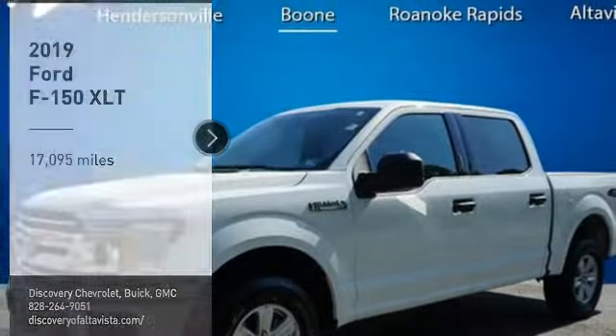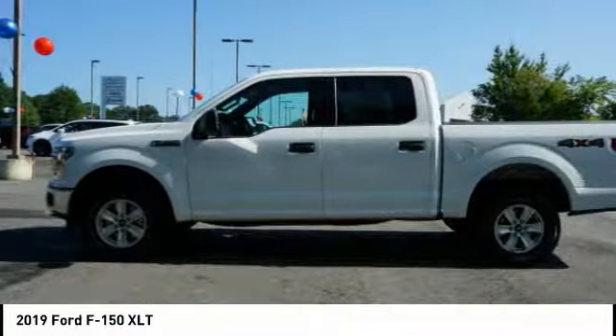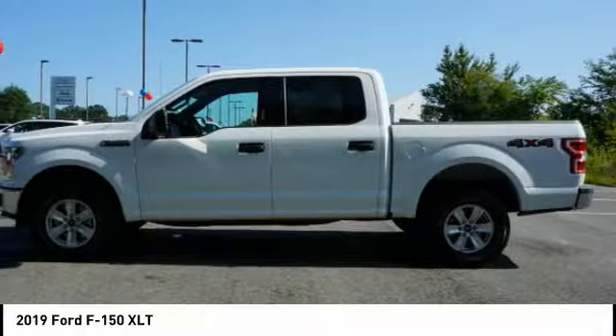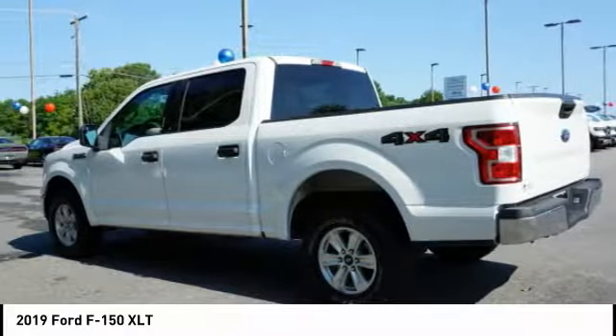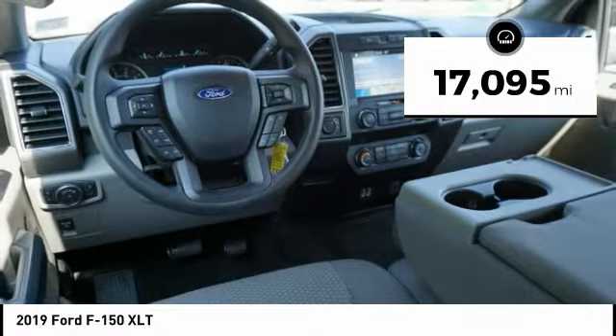Stop by and take a look at the 2019 F-150. A Ford F-150 knows how to handle any situation. It's built to follow orders, no whining. This vehicle has less than 20,000 miles.